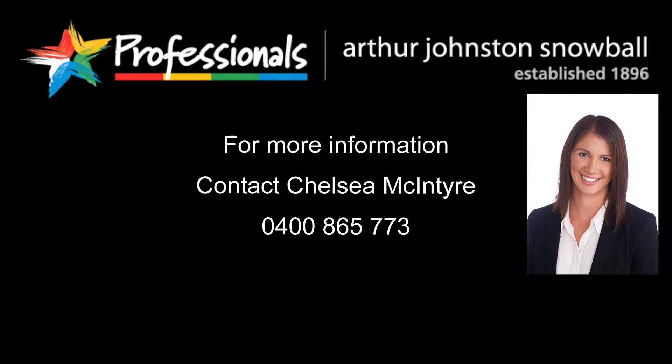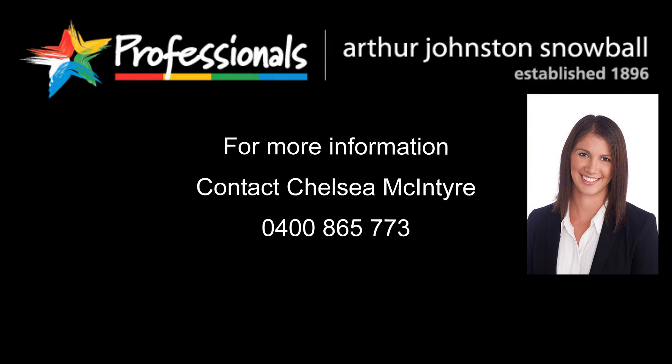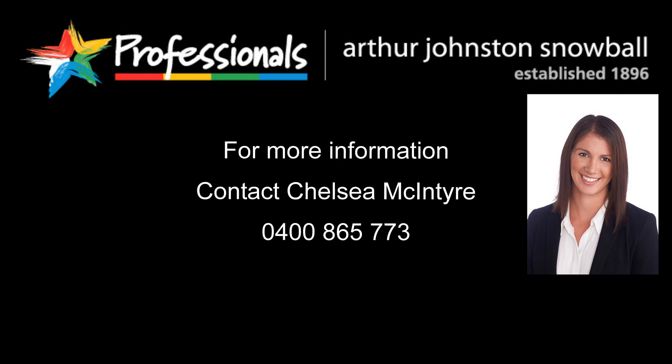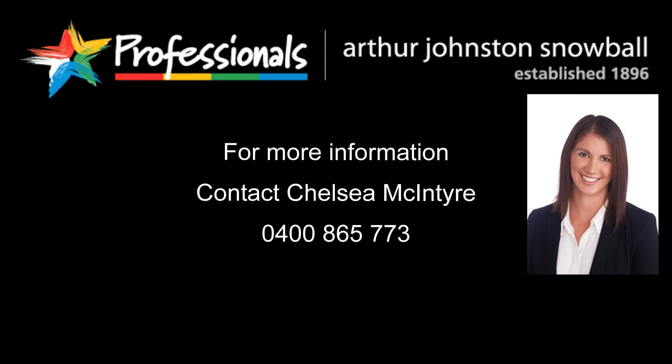For more information contact Chelsea McIntyre on 0400 865 773.